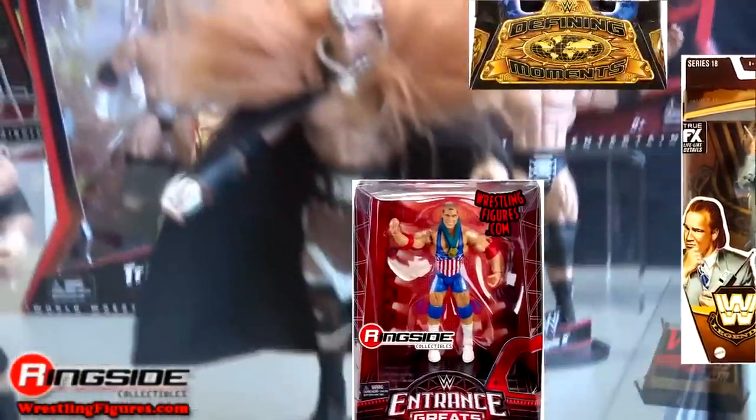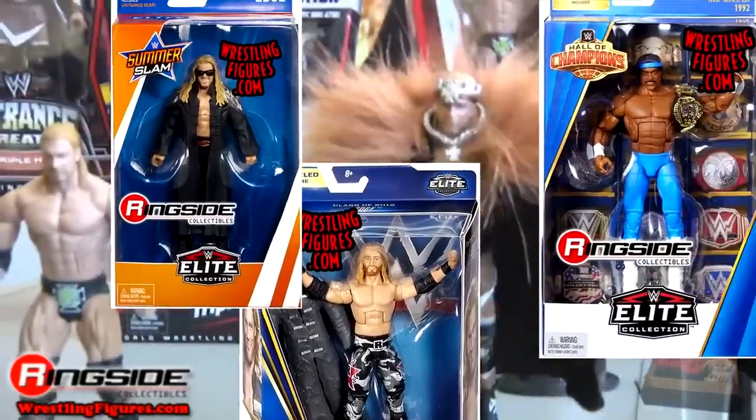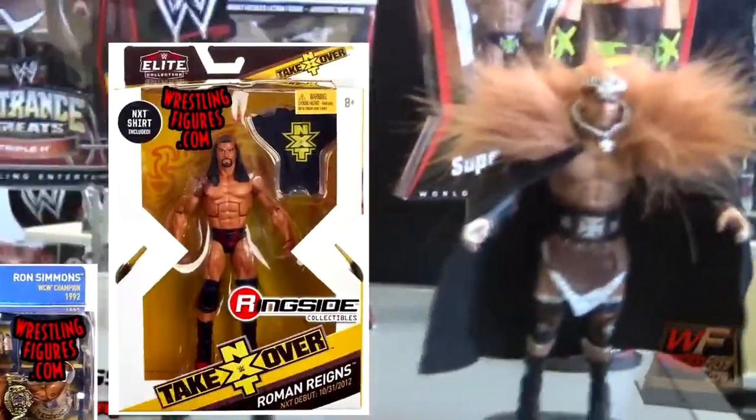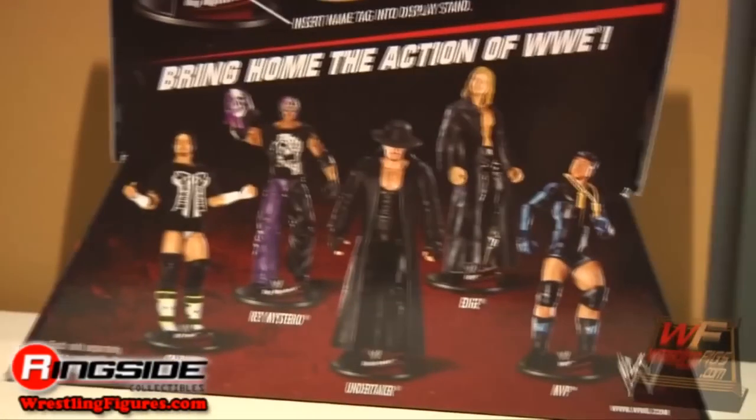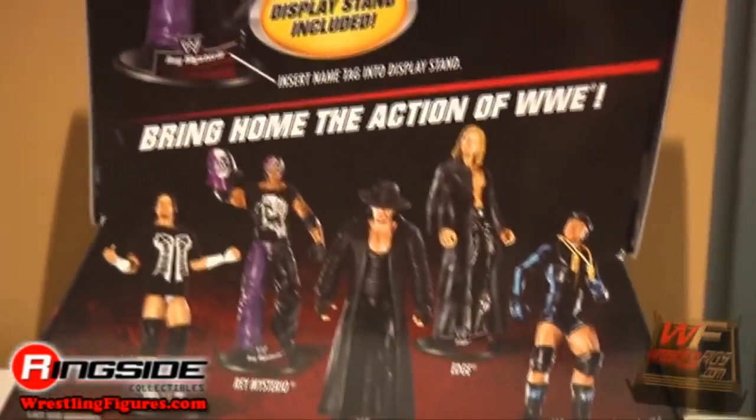There have been dozens and dozens of sub-lines and store exclusives and build-a-figure lines and things of that nature, but that is not what we're covering in today's video. This is taking every main WWE Elite Series from 1 through 100 and ranking it from worst to best.